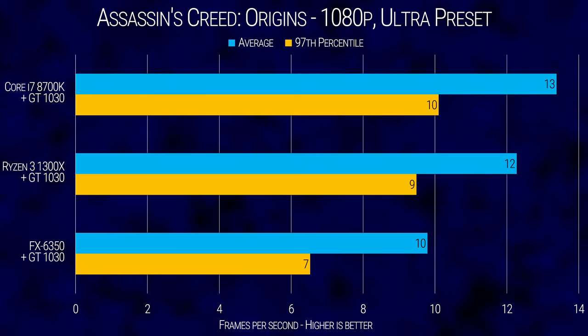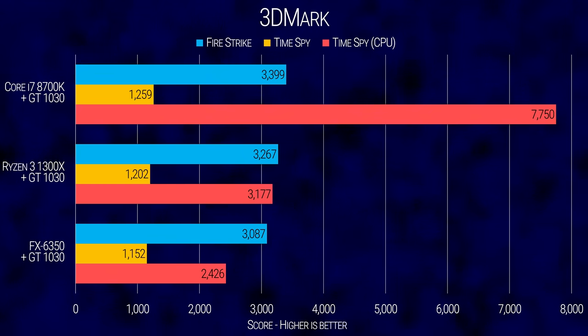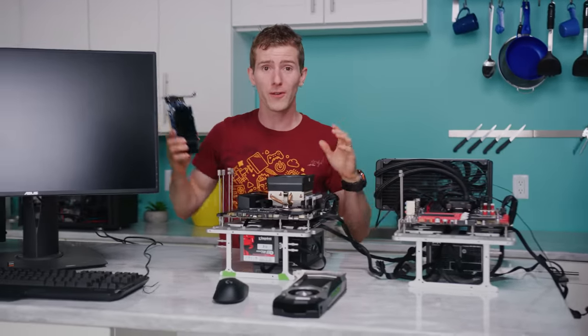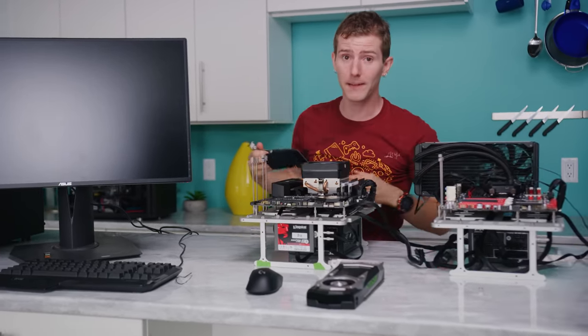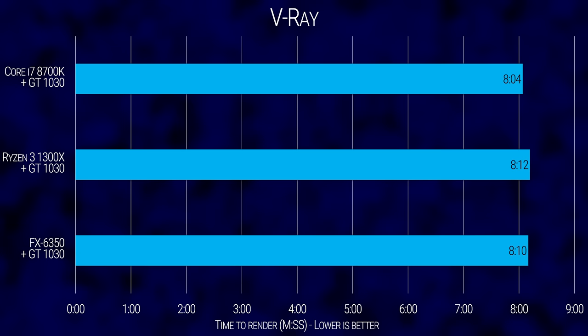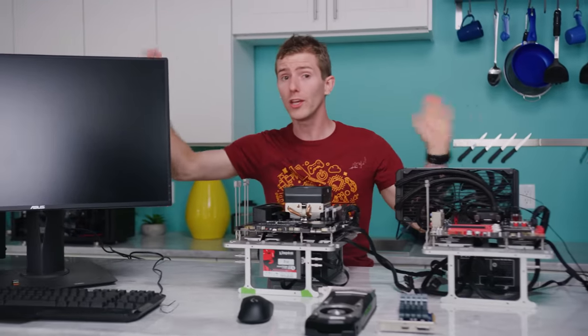Surprisingly, CS:GO actually runs really well on this card, averaging over 120 FPS across all our benches. But what's less surprising is that in a gaming workload, an underpowered graphics card will perform its best pretty much regardless of which CPU it's paired with. So you heard it here first: a processor upgrade will do nothing for your gaming experience if your GPU can't keep up. With that said, 3D creation software Blender reveals a difference between our platforms, demonstrating that whether a system is bottlenecked or not is heavily dependent on the type of work you plan to do.